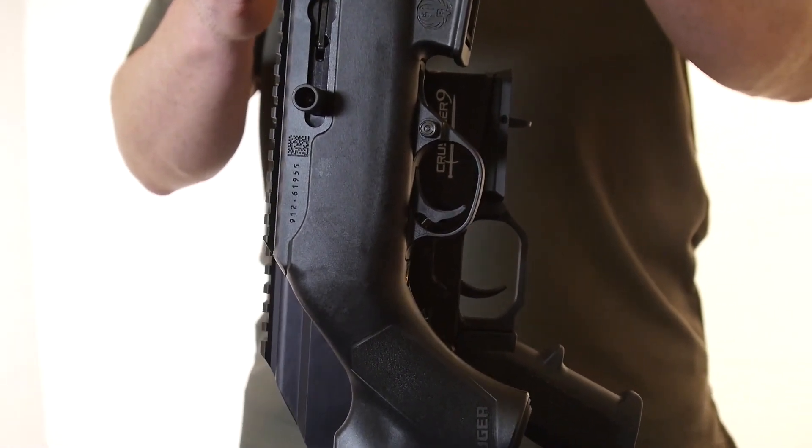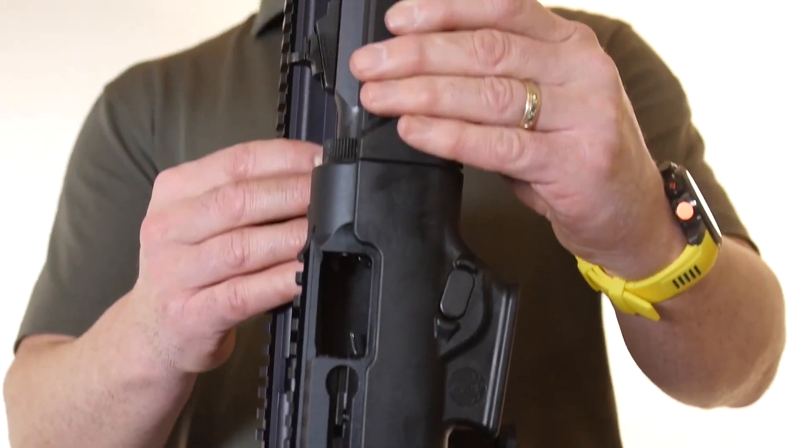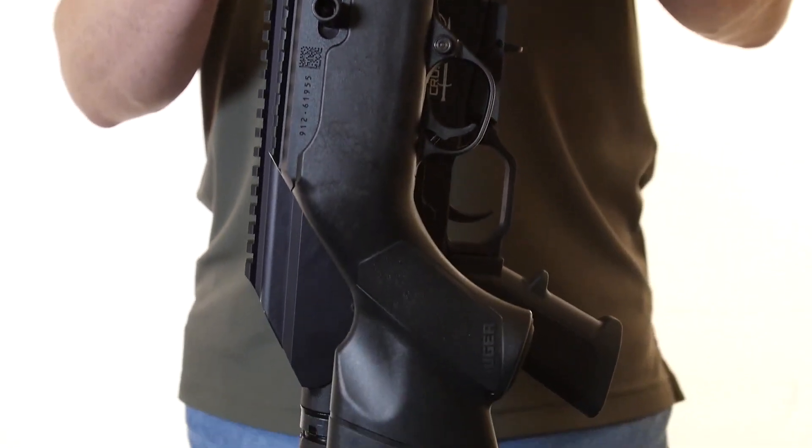Let's also keep in mind that this is not the tactical version of the Ruger PCC. This is the Ranch version, which is significantly smaller than the tactical version.